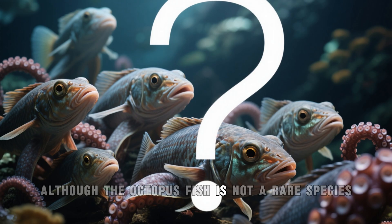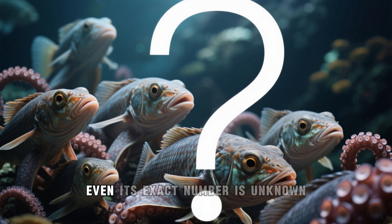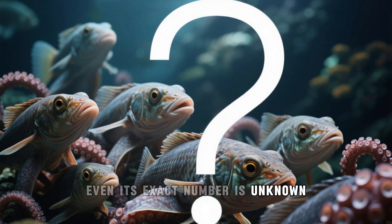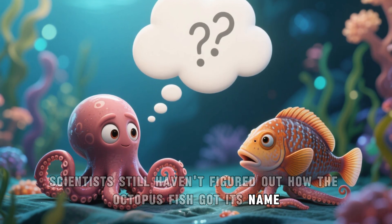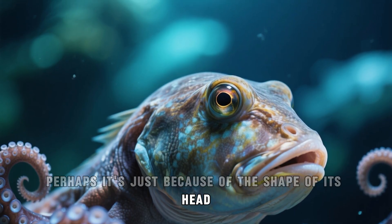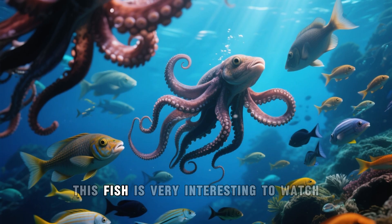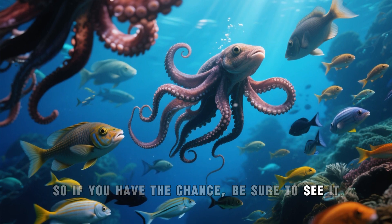Although the octopus fish is not a rare species, scientists know very little about it — even its exact number is unknown. Scientists still haven't figured out how the octopus fish got its name, after all it's not an octopus. Perhaps it's just because of the shape of its head. In any case, whatever it is called, this fish is very interesting to watch, so if you have the chance, be sure to see it.